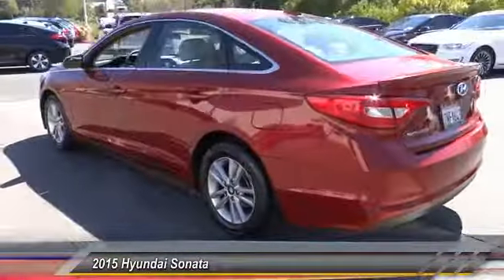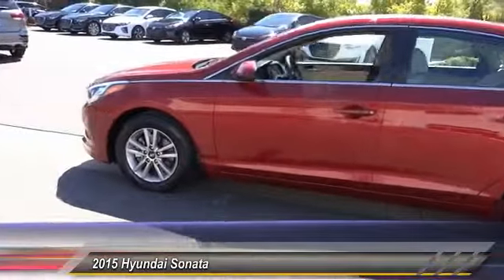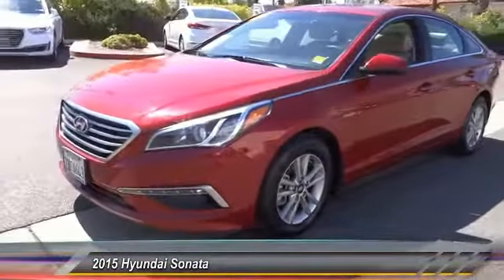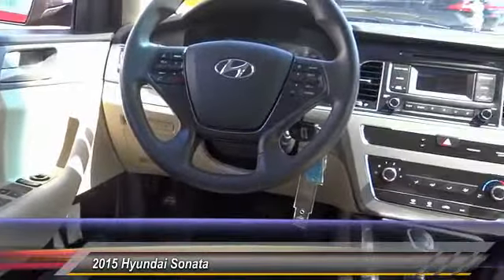This vehicle has less than 40,000 miles. Here are some of this vehicle's great options: traction control, dual airbags, air conditioning, Bluetooth, power steering, alloy wheels, four-wheel disc brakes, trip computer, electronic stability control, and power windows.